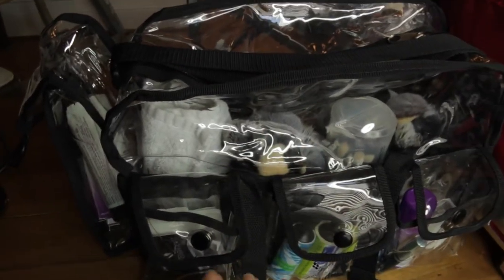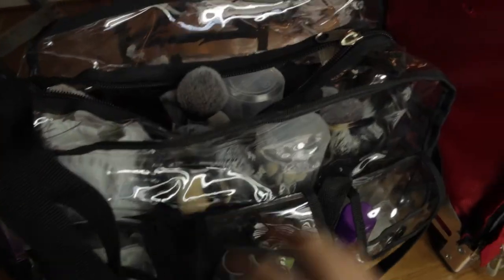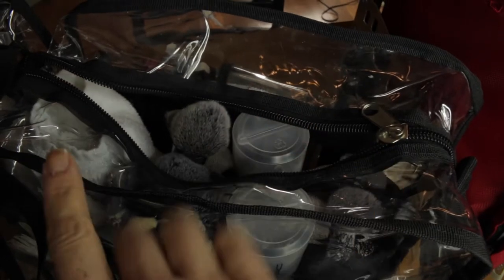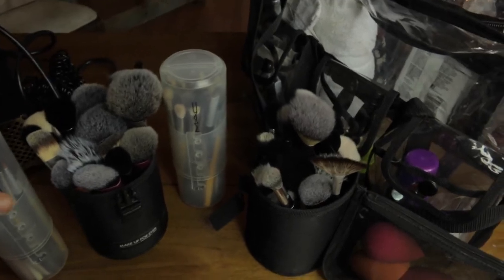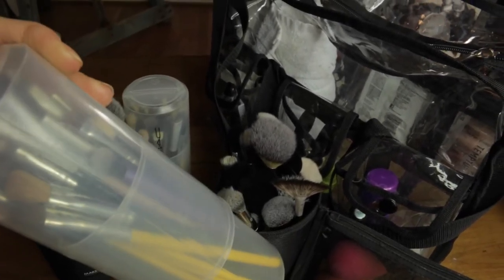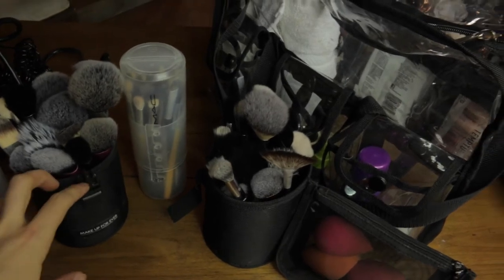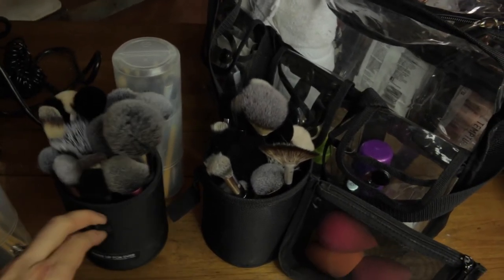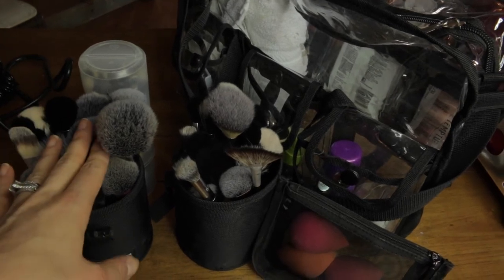Makeup Forever carries something very similar to this set bag, but I got this one from BHCosmetics.com for like $15 and it's almost the exact same thing. It's got all these extra pockets and a very deep main section. The main section has my brushes, a towel, and my beauty blenders. I have two MAC containers full of eye brushes - one with my favorites and one as a backup - and the same with the face brushes.